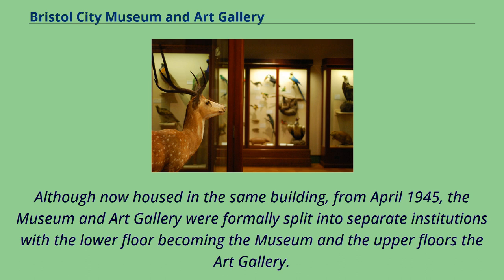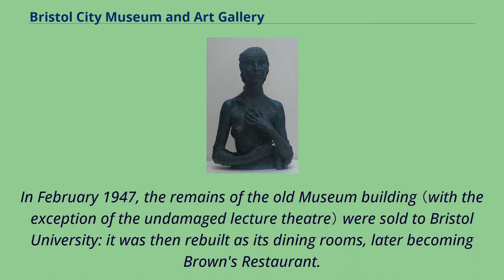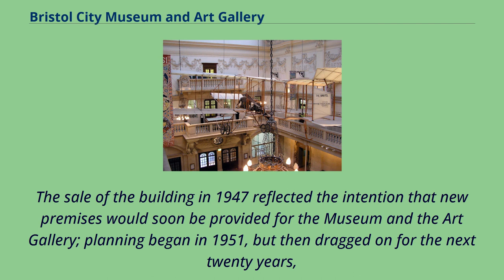Although now housed in the same building, from April 1945 the museum and art gallery were formally split into separate institutions, with the lower floor becoming the museum and the upper floors the art gallery. The archaeology and anthropology collections were transferred from the art gallery to the museum. In February 1947, the remains of the old museum building were sold to Bristol University and rebuilt as its dining rooms, later becoming Brown's Restaurant. Planning for new premises began in 1951, but dragged on for the next 20 years.